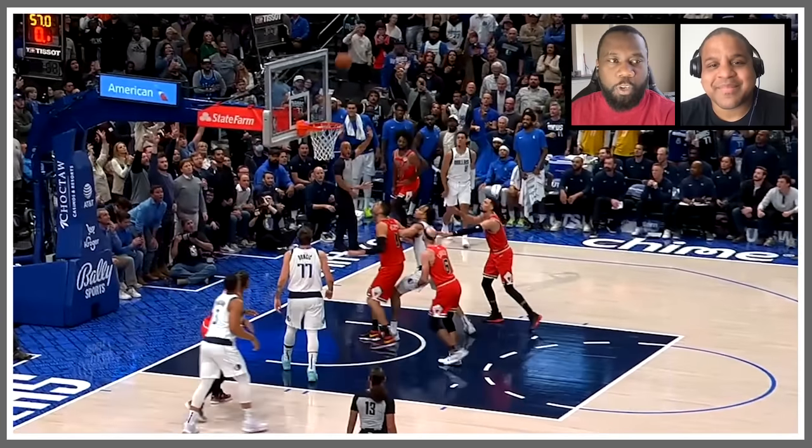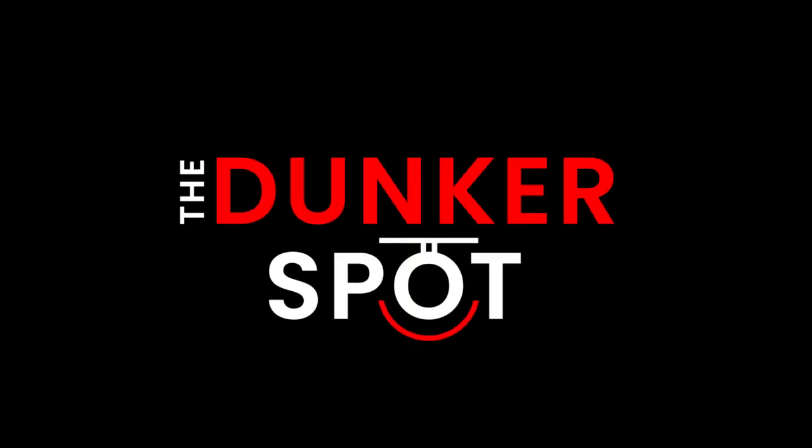Thanks for watching. If you want more from the Dunker Spot, we'll be on the channel every Tuesday for our usual brand of breakdowns and hoops. If you want more of the Dunker Spot in general, you can subscribe — we are on Apple, Spotify, or wherever you get your podcasts. Thanks for watching again. Smash that like button, click the bell, subscribe, comment. Tuesdays are for the Dunkers, so we'll be back.